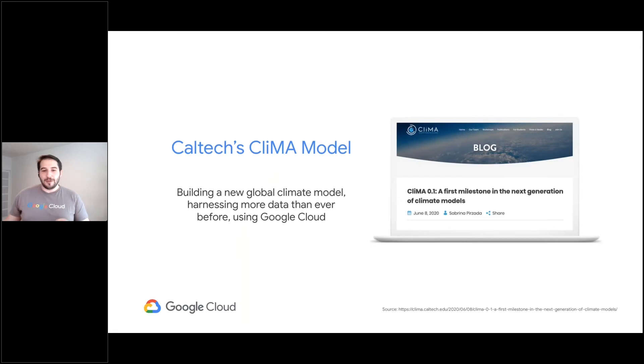We're not only helping organizations respond to climate change events, but we're also working closely with organizations throughout the world focused on climate. Last year, the Climate Modeling Alliance, CLIMA, announced the release of the first public version of its new CLIMA Earth System model, which runs on Google Cloud and promises to harness more data than ever before to produce more accurate climate predictions. At Google, we see our environment and our responsibility to it as one of our top priorities, and we're looking forward to partnering more closely with climate agencies over the next few years.